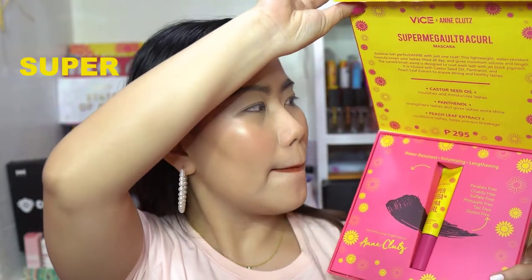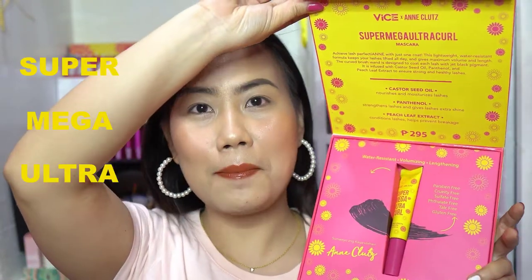So for today's video, we are going to feature a product that is newly released. This is an addition to the Vizco X Anclutes Collection. So this is the PR package. Inside, they have a new product which is the Super Mega Ultra Curl Mascara.